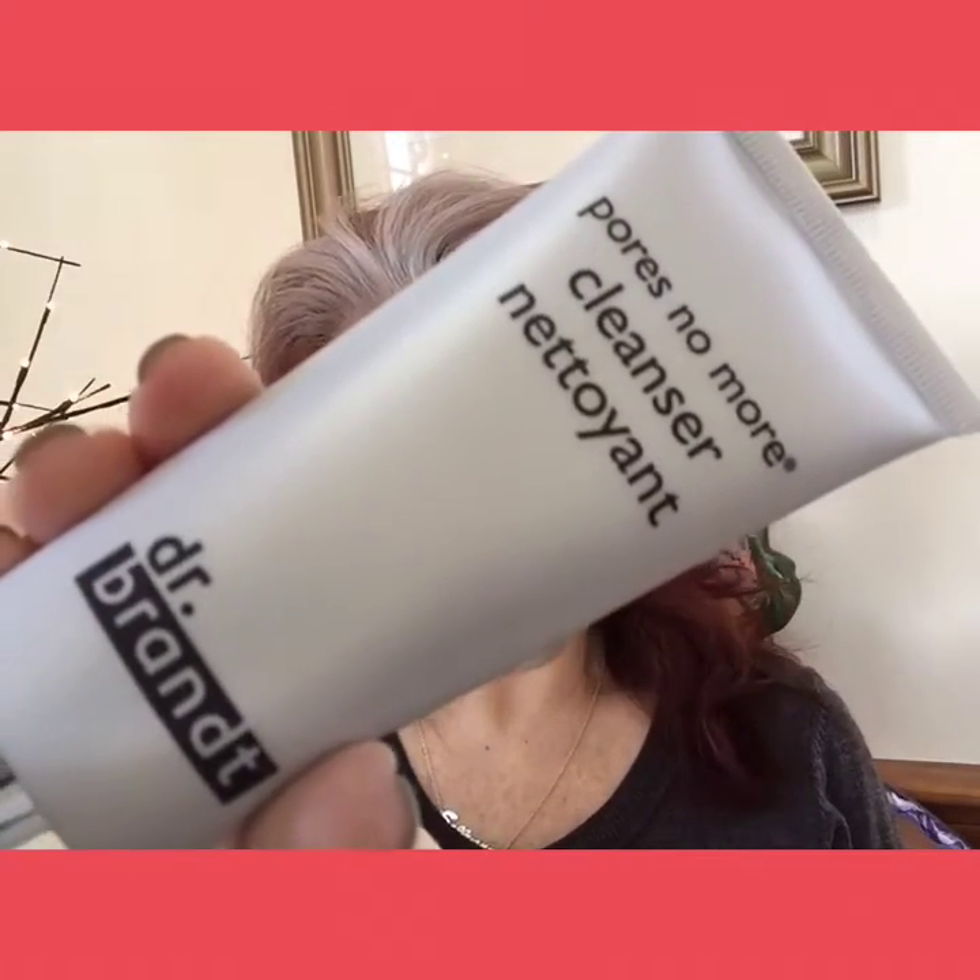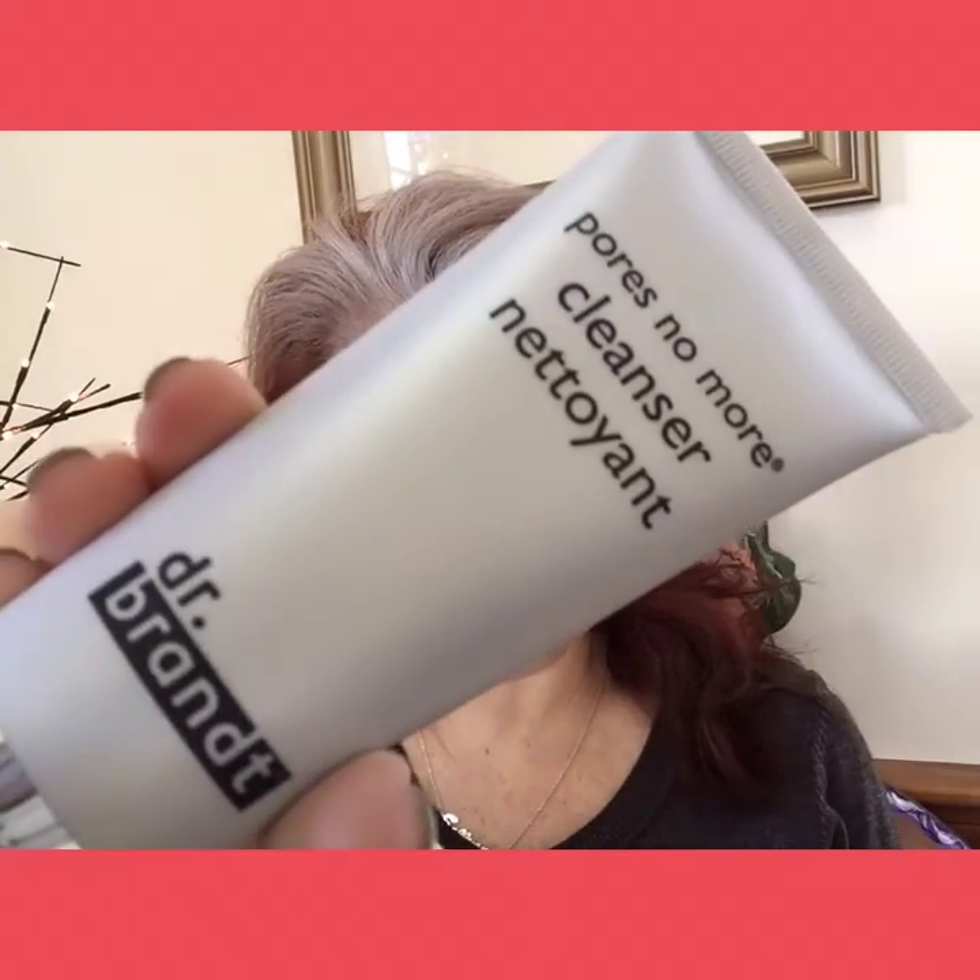The next thing I see is Dr. Brandt — I love Dr. Brandt products — but this is the Pores No More Cleanser. It says this pore-refining cleanser uses tea tree and lavender oils to wash away impurities that congest your skin and leave your complexion looking clear and refreshed. I'll give it a shot, though I have dry skin so I have to be really careful not to dry it out even more.